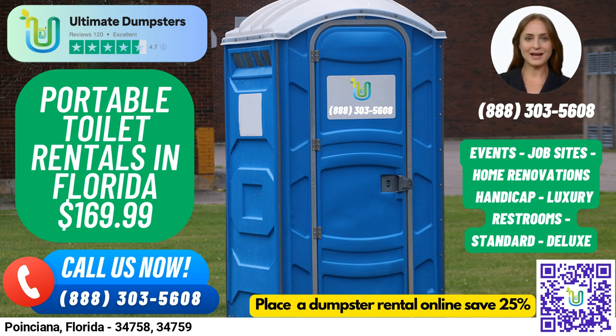Deluxe portable toilets offer added features such as a sink, paper towel dispenser, and soap dispenser. Flushable portable toilets have a flushing mechanism that uses either fresh water or chemicals to help flush the waste into the holding tank.